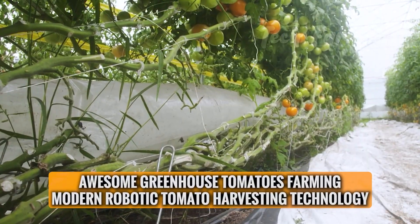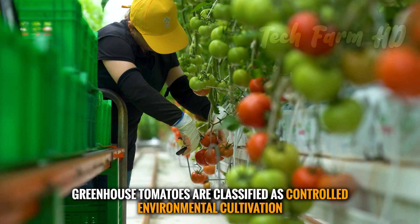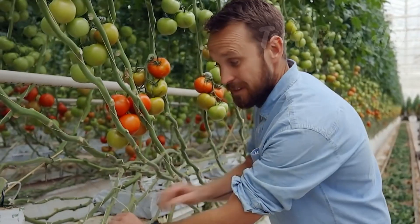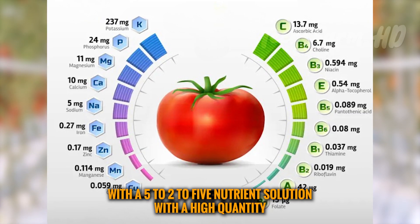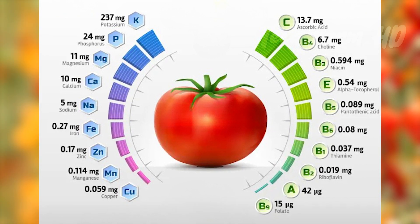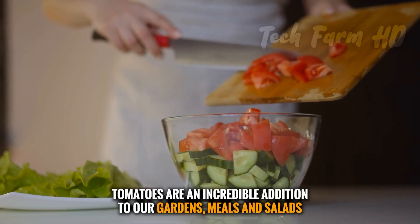Greenhouse tomatoes farming with modern robotic tomato harvesting technology. Greenhouse tomatoes are classified as controlled environmental cultivation. Your tomatoes from the greenhouse will give you the best outcome with a 5-2-5 nutrient solution with a high quantity of calcium and magnesium compounded into the soil. Being the controller of the greenhouse means some definite benefits to growing tomatoes.